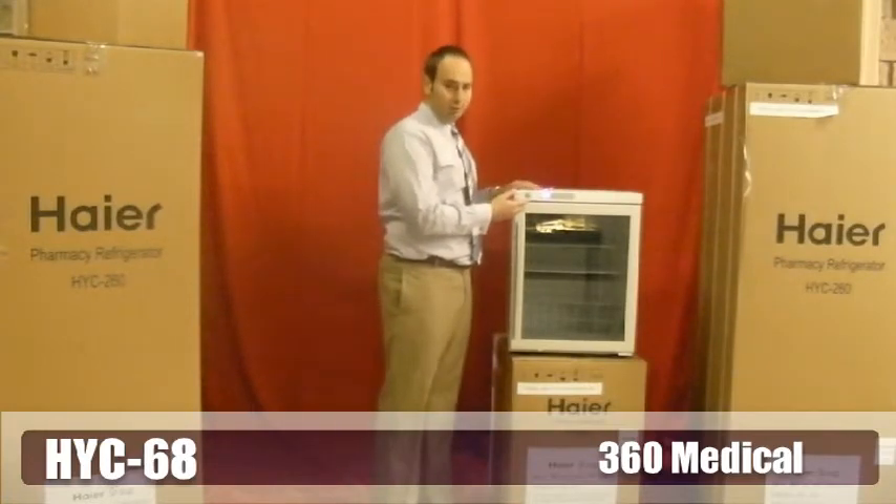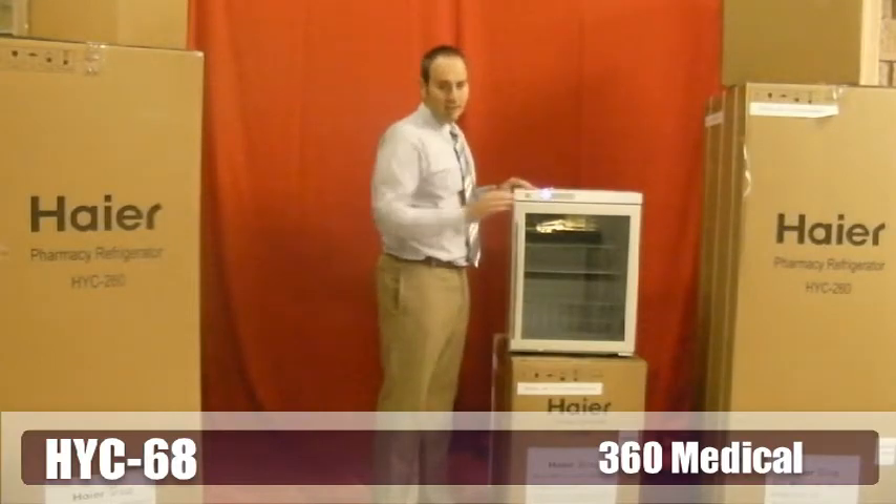The display on this refrigerator is very easy to read, very easy to set, and extremely easy to use.